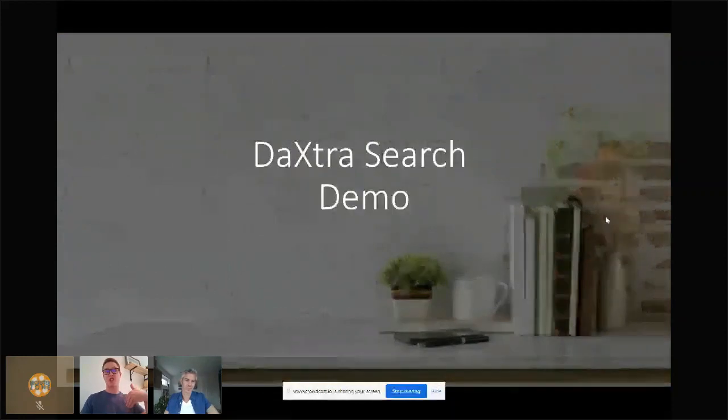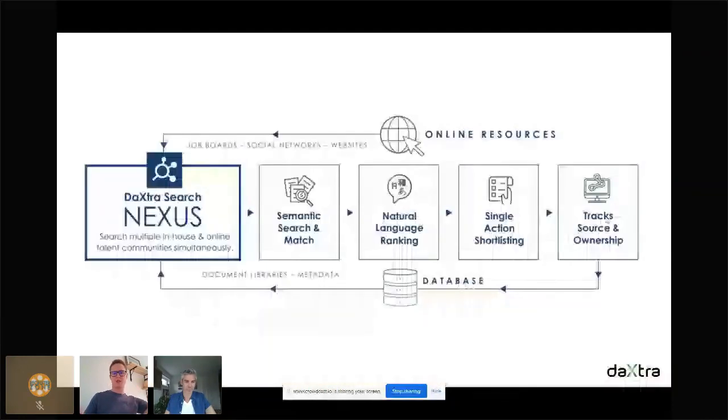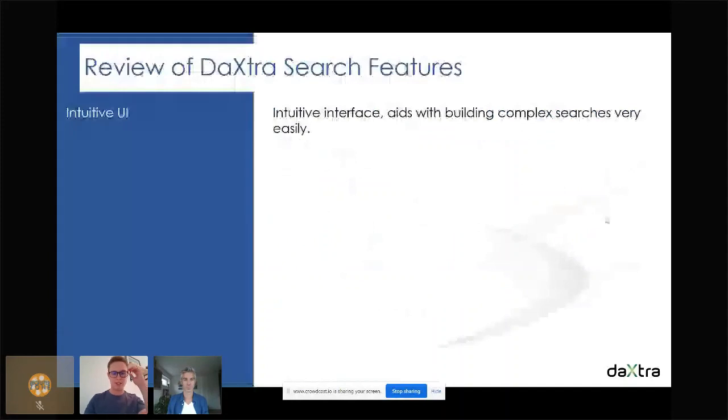I'm going to take you through a quick demonstration, about 10 minutes, to show you our latest upgrade — Daxtra Search Nexus. Here's a quick diagram to visualize the workflow: it searches over all your external CV databases — job boards, social network sites, websites — anything outside your existing database, while simultaneously searching your candidate database. You see the best candidates wherever they are. You can then easily shortlist them back into the database, which can trigger automation workflows, emails, text messages, and so on.